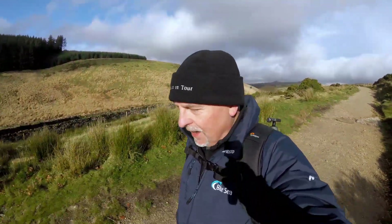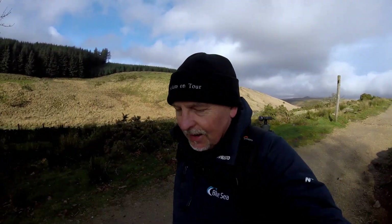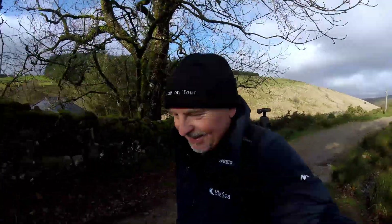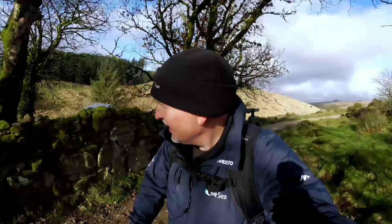Well thanks for joining me again. I'm now going back to the car — still very sunny, very hot. So I'm going to call it a day and I'll see you all next week. If you like the video, hit that subscribe button and give me a like, and even leave me a comment if you want. I'll see you all next week — cheerio.